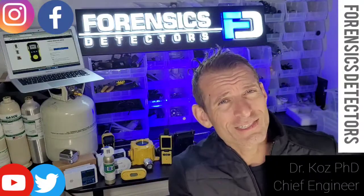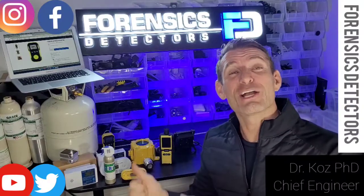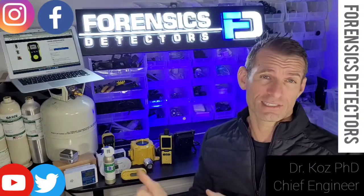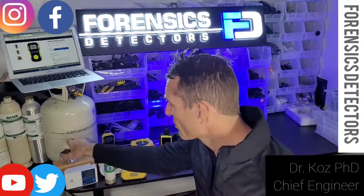So let's go through what Forensics Detectors offers to help guide you in making a good carbon monoxide detector selection. We'll go through this quickly.